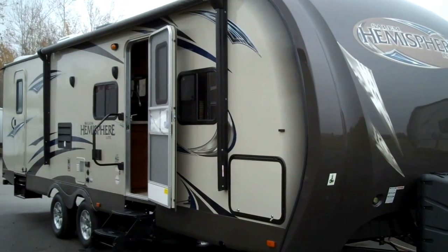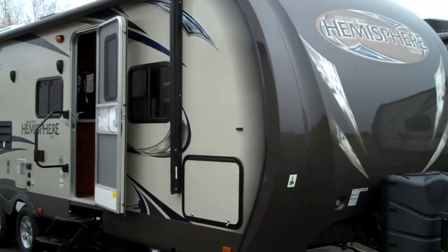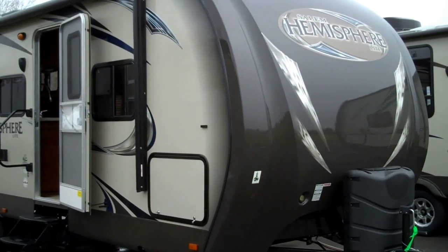Hello, I'm Matt Olds, your Savings Ranger, and this is the all-new Salem Hemisphere Light 272BH by Forest River.